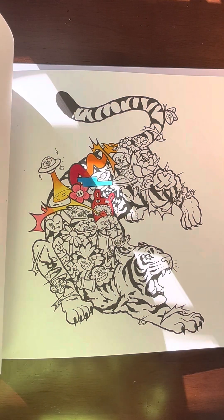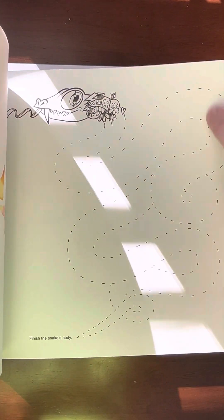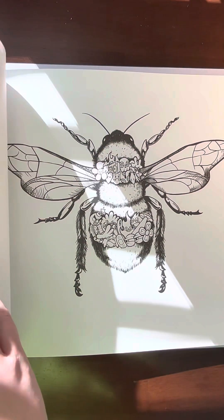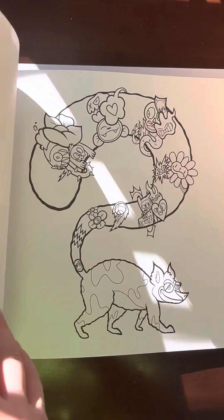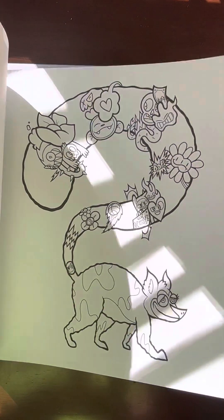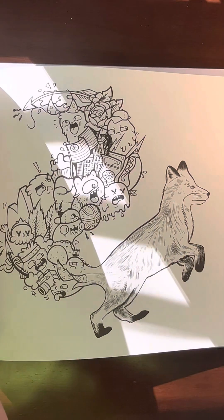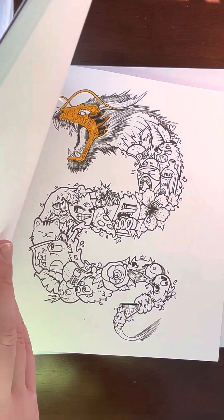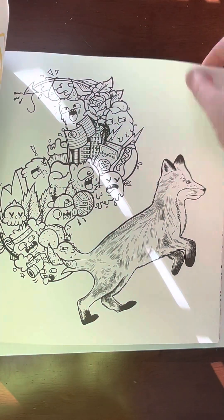I already started this one, but yeah so we got the tiger, got a snake that we can finish in with our own doodles — which is insane, I'm so excited. We do have a bumblebee, that one looks really cool. Oh, I don't even know what that is, is that a sloth? We have a gecko. Oops, skipped the page on accident. Oh, I already started this one too but it's a cool dragon, we got a fox.